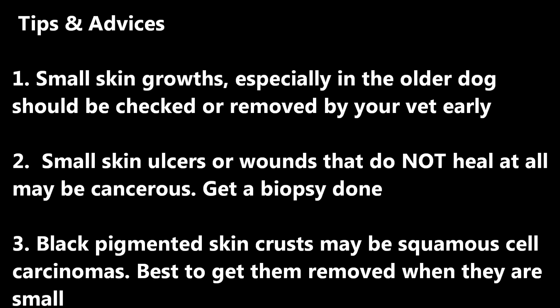Tips and Advice: Small skin growths, especially in older dogs, should be checked or removed by your vet early. Small skin ulcers or wounds that do not heal at all may be cancerous — get a biopsy done.